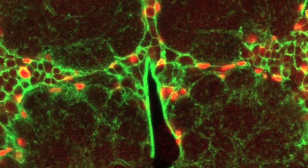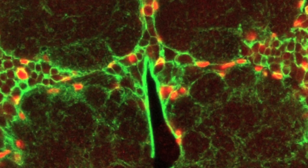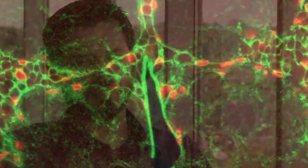Invertebrates have contributed in many fundamental ways to neuroscience, and the main reason you can do really nice work in invertebrates is the ability to uniquely identify specific cells over and over.